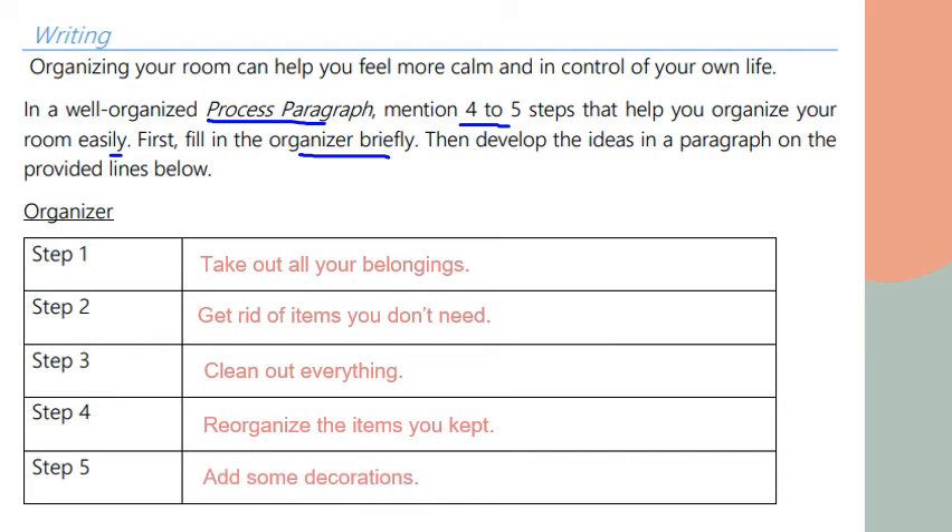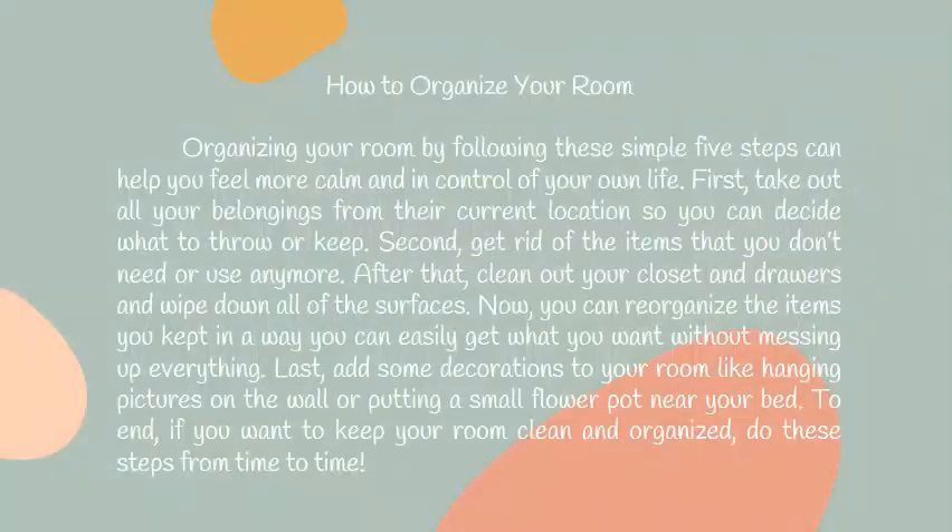Step four: reorganize the items you kept. Step five: add some decorations. The paragraph will look like this. The title is 'How to Organize Your Room' — remember, words in the title are capitalized. Leave an indent at the beginning of the paragraph, then write the topic sentence: organizing your room by following these simple five steps can help you feel more calm and in control of your own life.